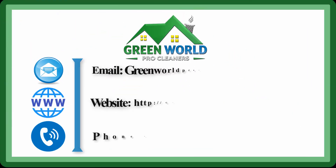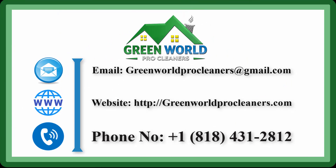Green World Pro Cleaners. Contact us today! 818-431-2812.